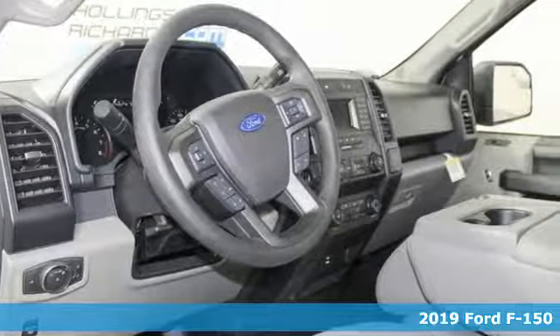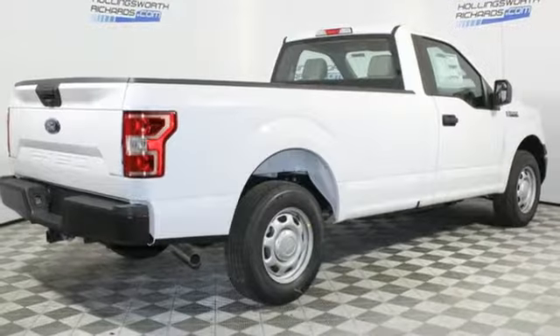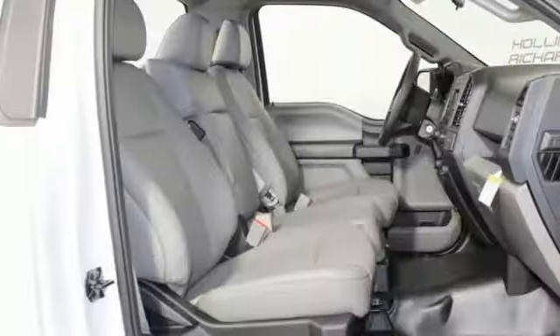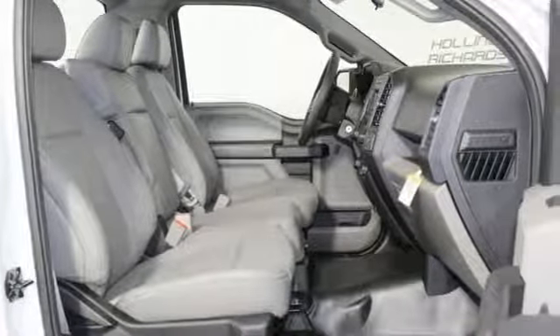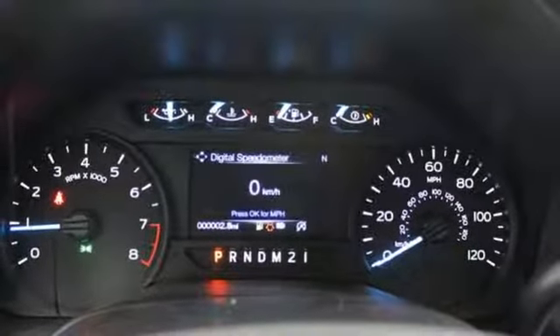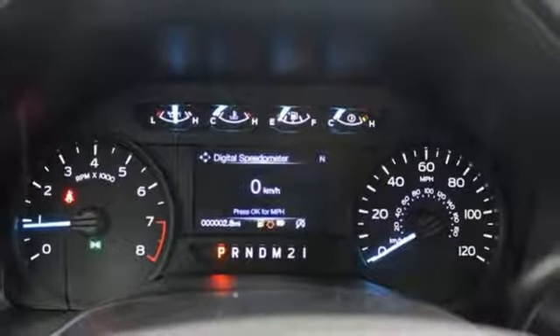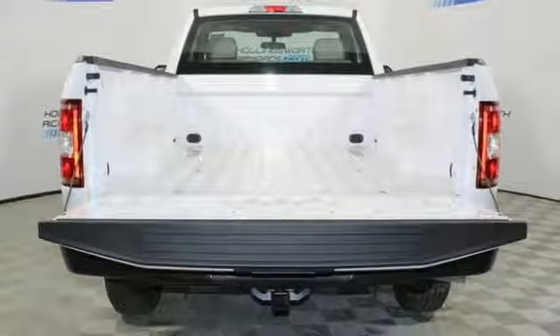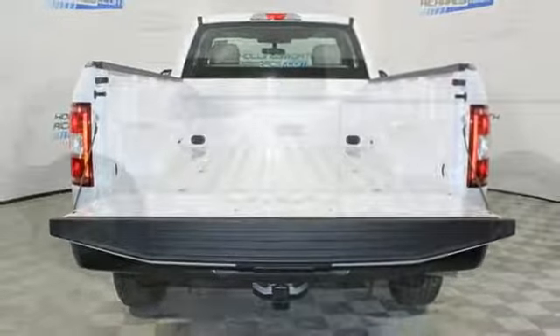It comes nicely equipped with features you'll love: external memory control, easy lift and lower tailgate, manual tilting steering column, capless fuel filler, manual telescoping steering column, V6 engine, active grille shutters, gas pressurized shocks, and automatic transmission. Ford is America's best-selling vehicle brand.